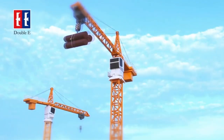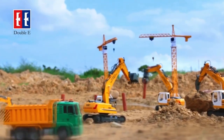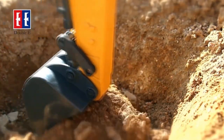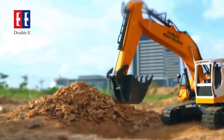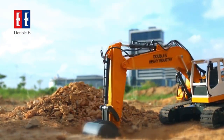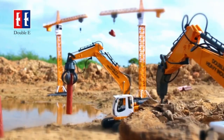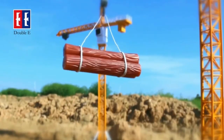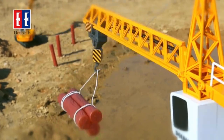Our remote control construction equipment line offers a challenging yet realistic play experience. From skid loaders to dump trucks, we have all the machines you need to simulate a real job site. But as any expert knows, one of the most critical pieces of a remote control construction project is the RC excavator, and Double Eagle is proud to offer several options to choose from to get the job done.